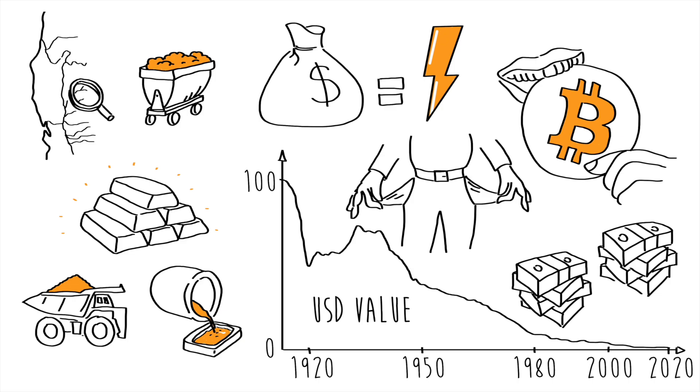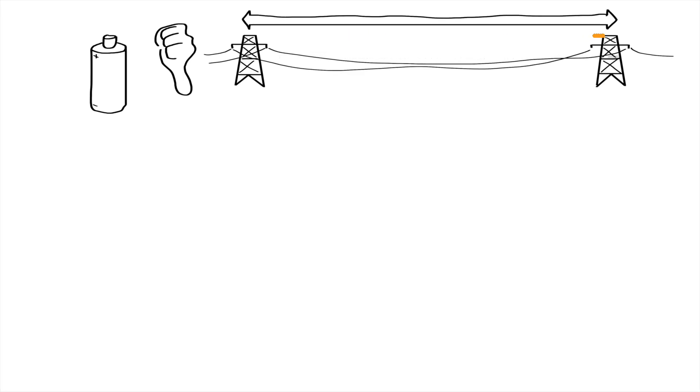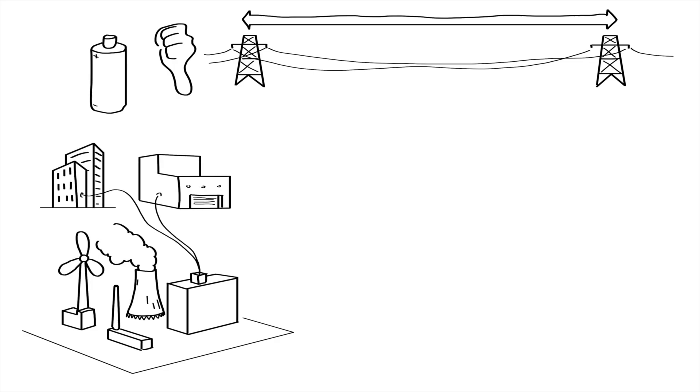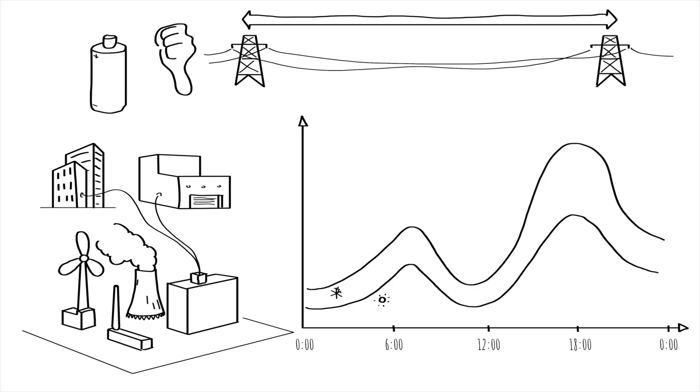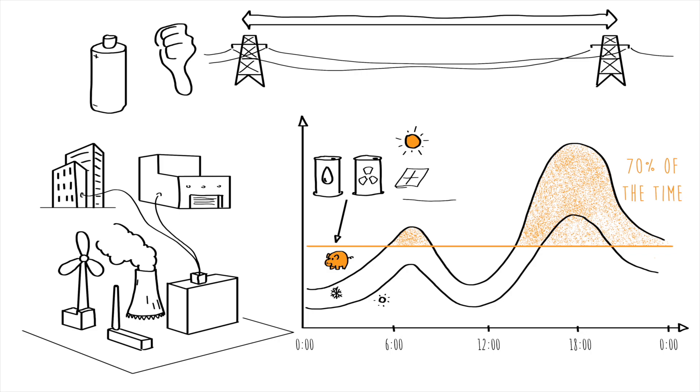Now let's look at the energy it uses. The main problem with electricity is that we are not very good at storing it and transporting it over long distances. So electricity networks have to be able to provide on-demand where and when it is needed. Typically, peaks of electricity use occur in the morning and evening when people are at home with their lights and appliances on, especially in the winter when it is colder out and days are shorter. Therefore, the infrastructure is designed to produce a lot more electricity than is needed 70% of the time.